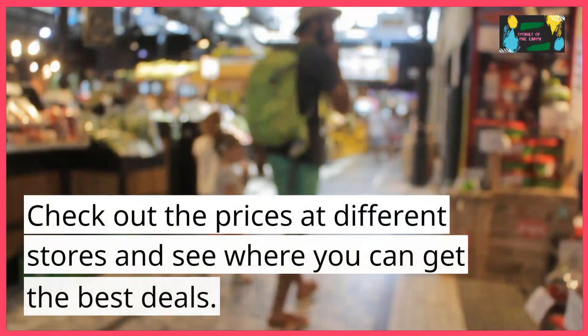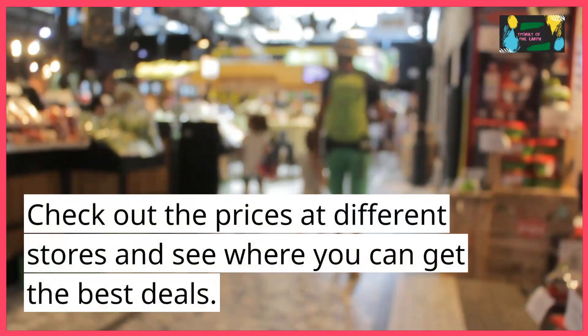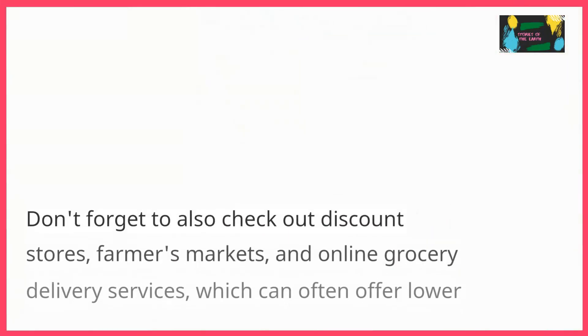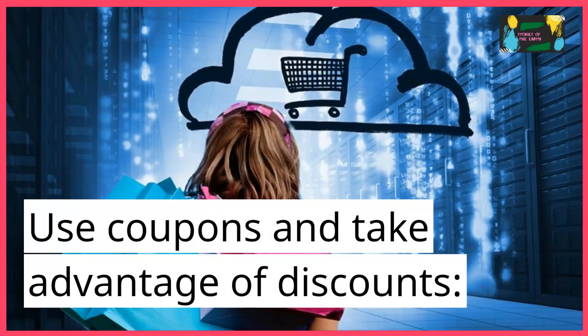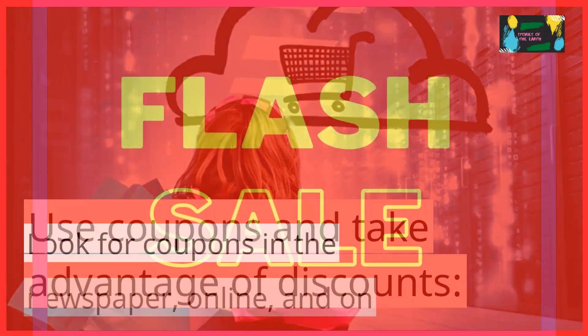Don't just stick to one grocery store. Check out the prices at different stores and see where you can get the best deals. Don't forget to also check out discount stores, farmers markets, and online grocery delivery services, which can often offer lower prices than traditional supermarkets.